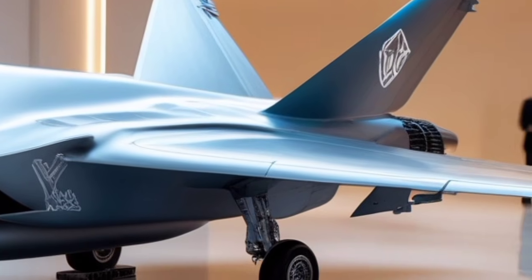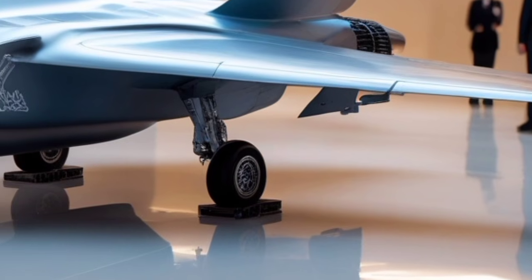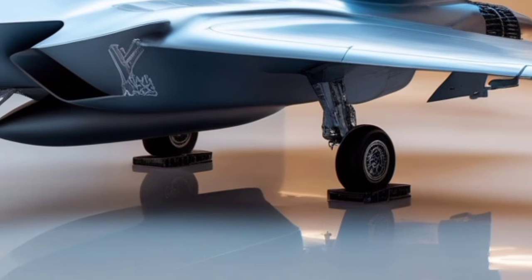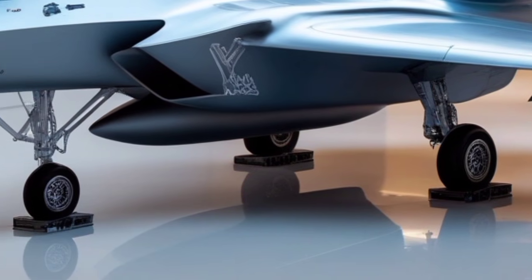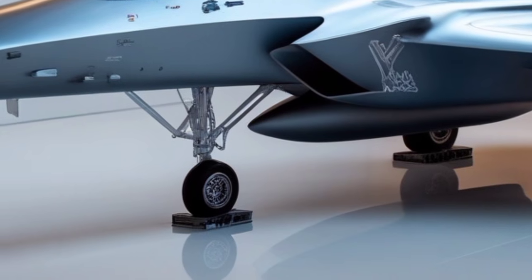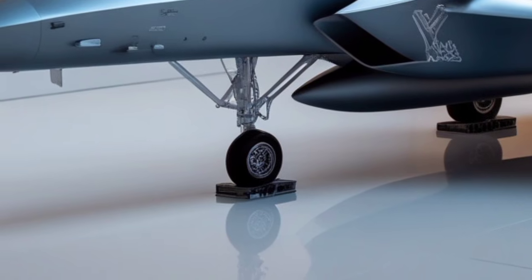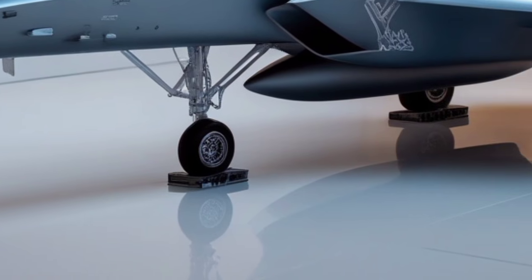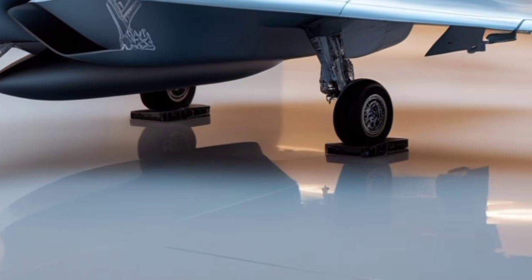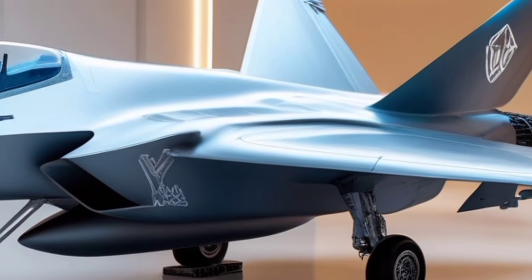The front design of the 2026 F-35 Lightning II remains iconic yet has subtly evolved to improve stealth efficiency. The nose maintains its sleek, pointed alignment, optimized to reduce radar cross-section by carefully shaping edges, angles, and material coatings. Lockheed Martin has slightly refined the forward fuselage for smoother airflow and reduced drag. The RAM radar-absorbent material coating now incorporates an updated formula designed to require less maintenance while offering superior signature reduction, giving the aircraft a smoother appearance, more polished texture, and a darker enhanced matte finish that improves durability in various climates.